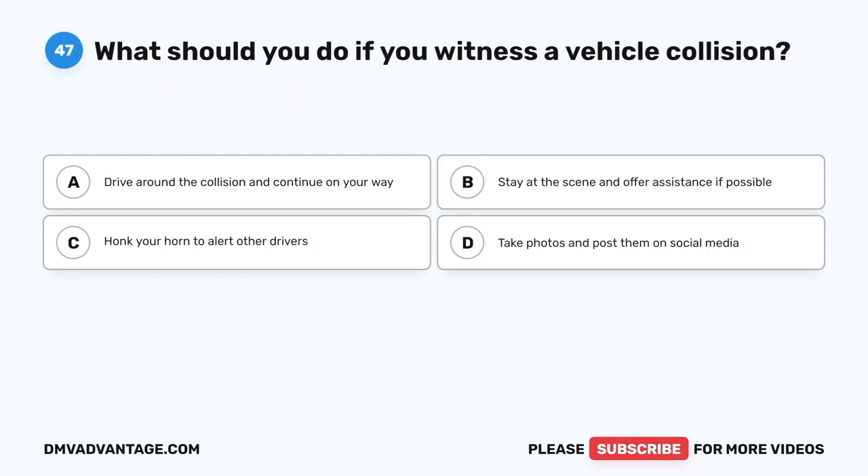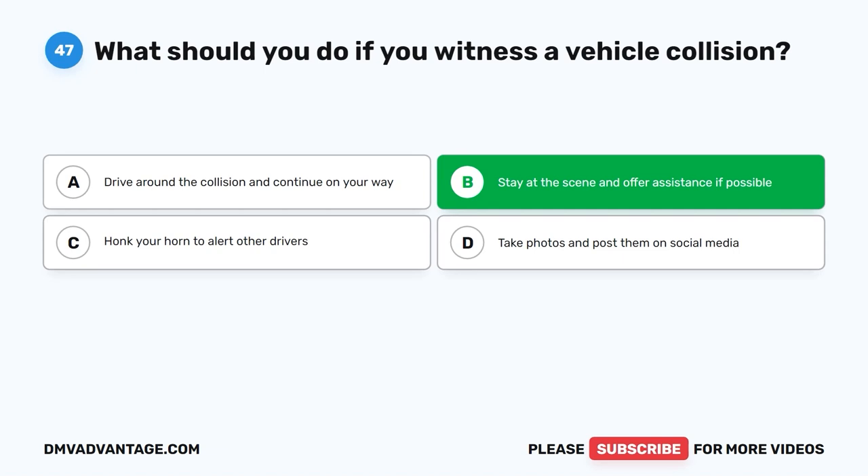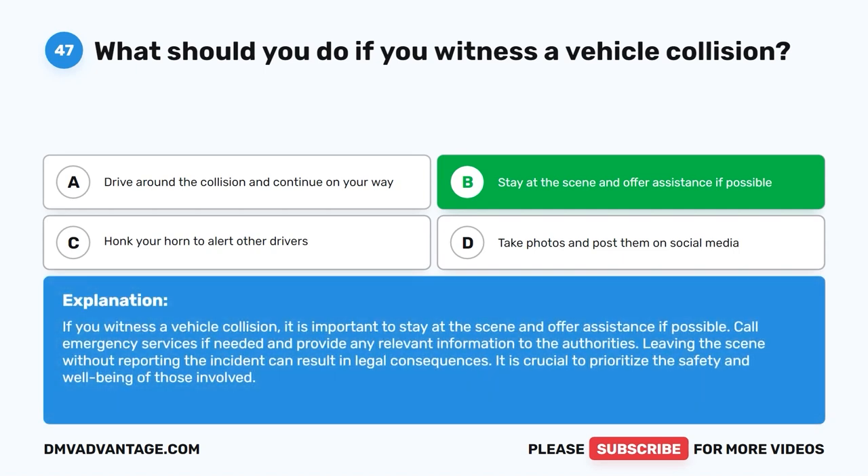Question 47: What should you do if you witness a vehicle collision? The correct answer is B: Stay at the scene and offer assistance if possible. If you witness a vehicle collision, it is important to stay at the scene and offer assistance if possible. Call emergency services if needed and provide any relevant information to the authorities. Leaving the scene without reporting the incident can result in legal consequences. It is crucial to prioritize the safety and well-being of those involved.